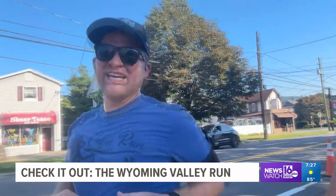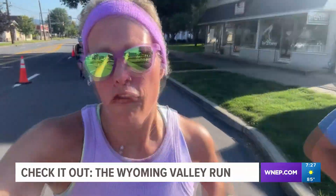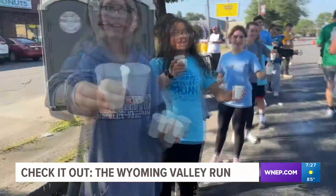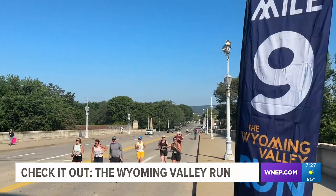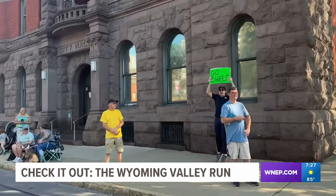Beautiful day in the Wyoming Valley. Okay, guys — mile six, no more interviews, time to focus. Four miles left. As we continue through Kingston to Market Street, cross over the Market Street Bridge, and weave our way through Wilkes-Barre to Public Square.